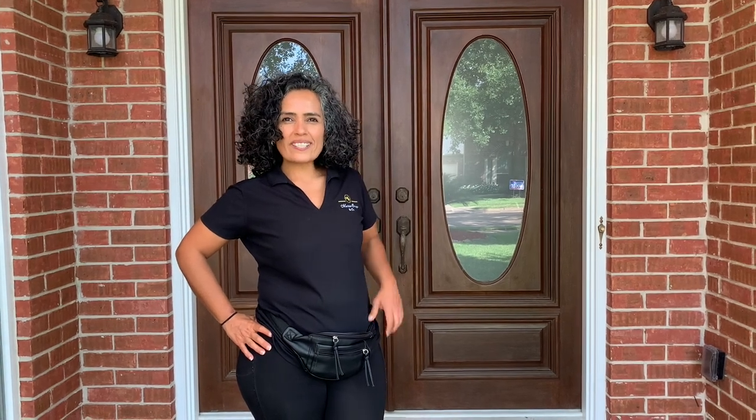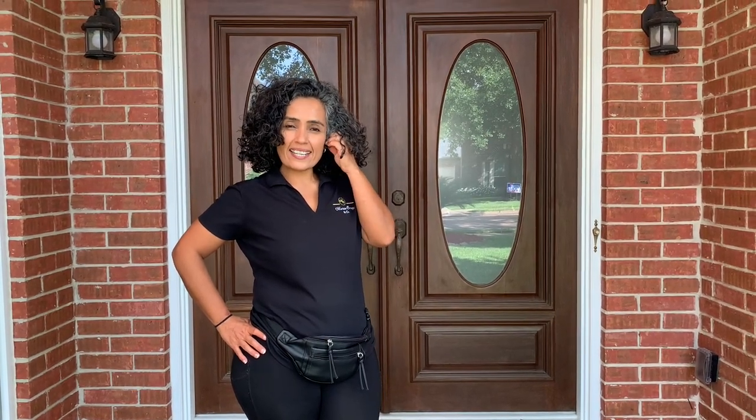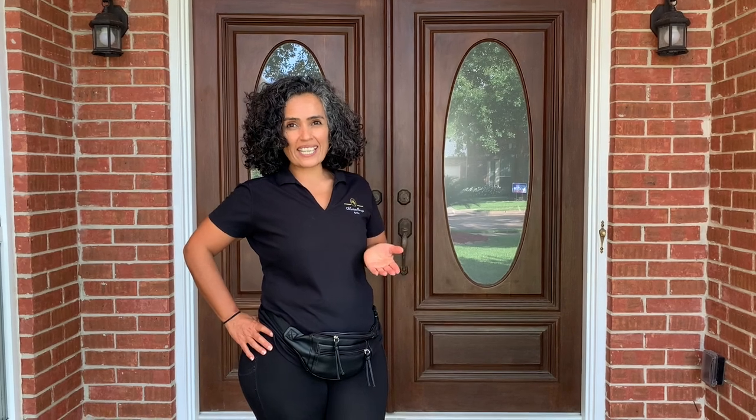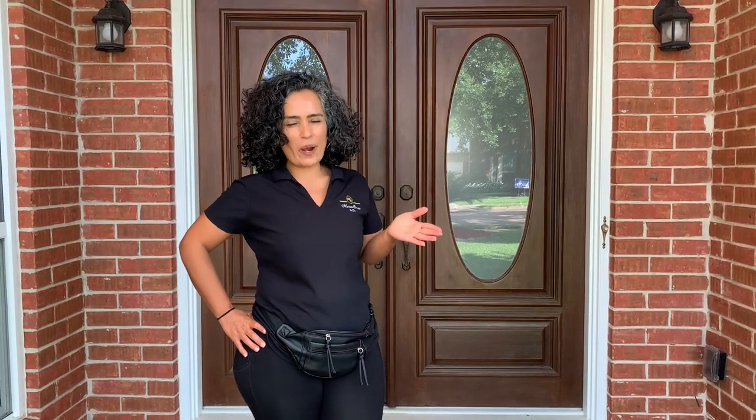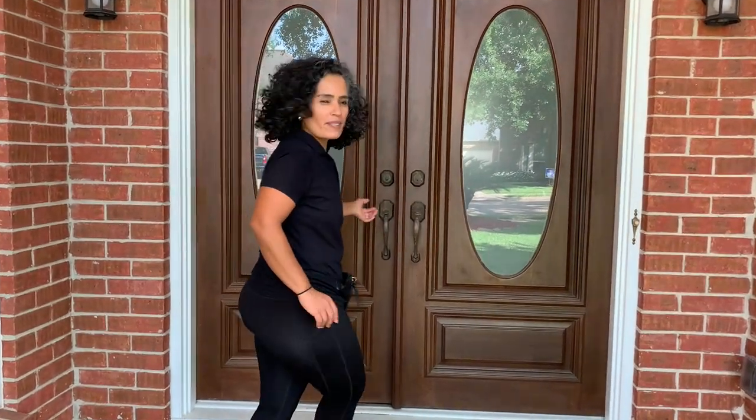Hello, this is Maritza Ortega and we are in a house that we just finished staging in the Energy Corridor. I want to show you around because there's so many things I love about this house. Come walk inside with me.